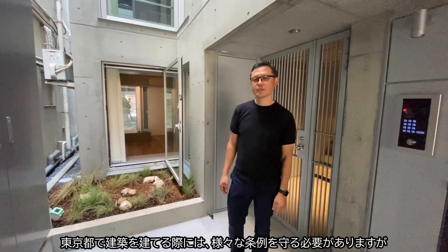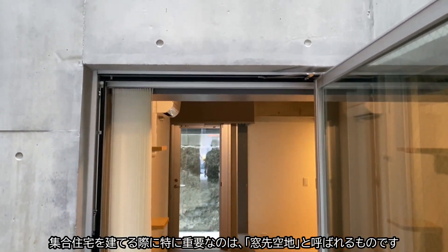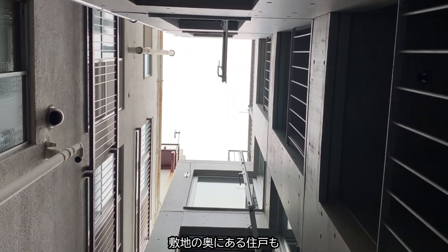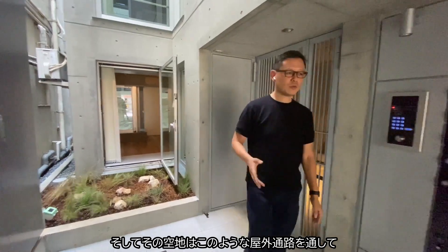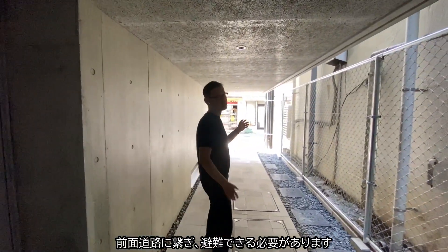In Tokyo, we have a special local regulation which is called 'void in front of the window.' The concept is that when you have flats at the end of the site, it needs to have access to a certain void, and that approach flows outside, which can be used as an escape route.